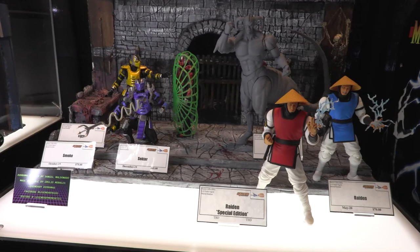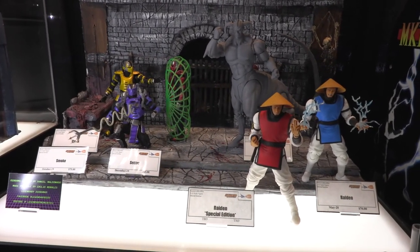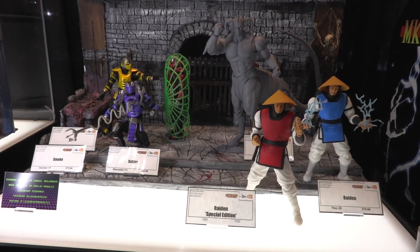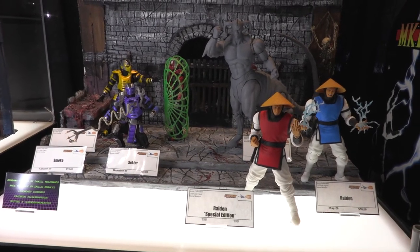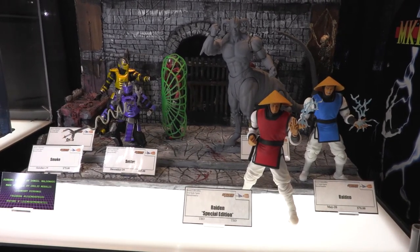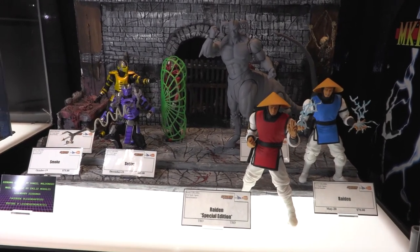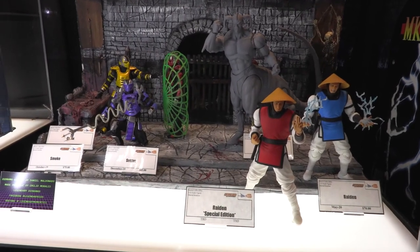Mortal Kombat is also a huge franchise for Storm Collectibles. You can see the three Cyber Ninjas on the left, Raiden on the right — the next figure coming out — and Motaro on display here. One of the things I want to point out about the last two cases is the dioramas. There's a cool company called Legendary Dioramas — an awesome team named Daniel and Emilio donated these. You can check them out on Facebook at Legendary Dios.